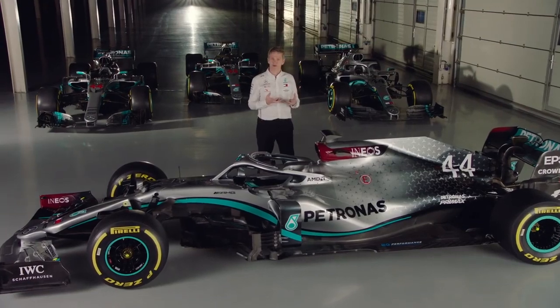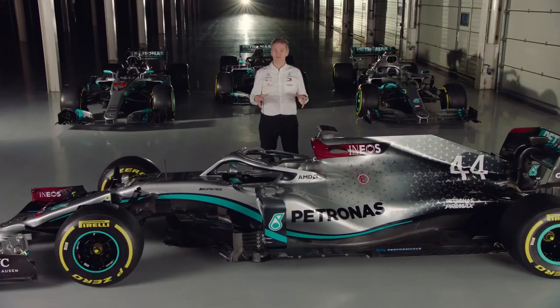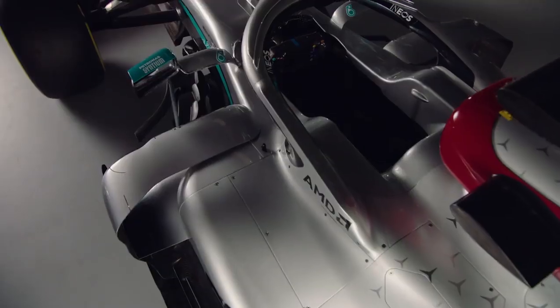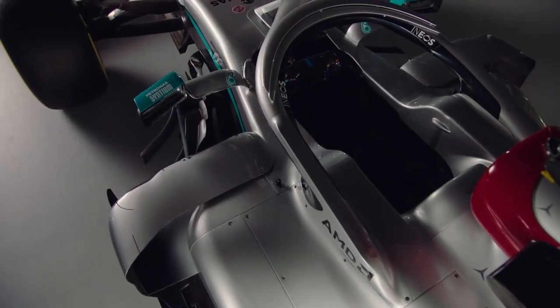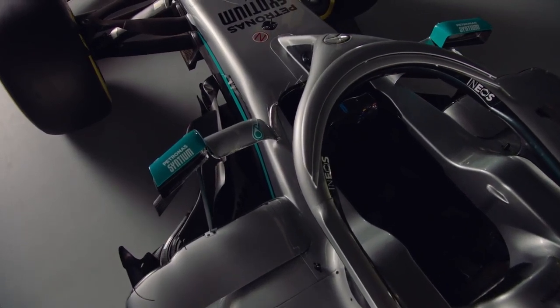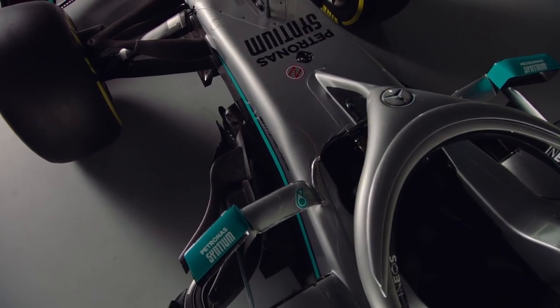But in the end we decided that wouldn't be enough. We were feeling the breath of our opponents on our shoulders. We know their hunger and we know that if we don't do something impressive with this car they'll eat us up and leave us behind. So we decided that we would make a car that was aggressive. Despite the fact that there is no change in the regulations, we would take every part of the car and see if we could challenge ourselves to make it better.